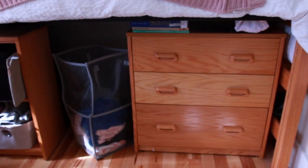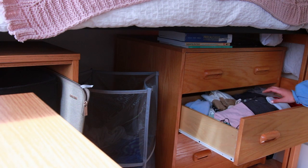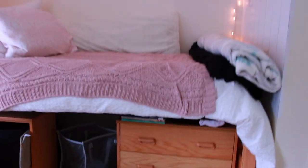Then we get to this set of drawers where I keep most of my clothes. The second drawer has all my crop tops and shirts, then I have pants — shorts, pants, pajama pants, and my leggings here. That's pretty much this area too.